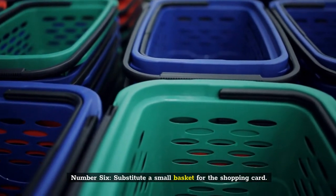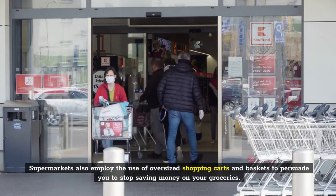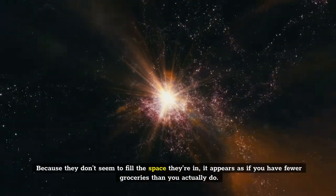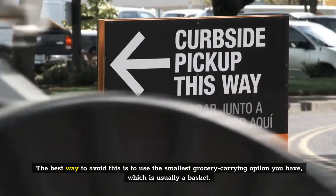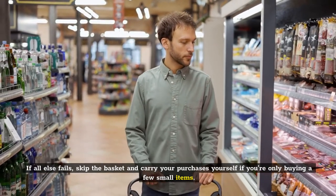Number 6: Substitute a small basket for the shopping cart. Supermarkets also employ the use of oversized shopping carts and baskets to persuade you to stop saving money on your groceries. Because they don't seem to fill the space they're in, it appears as if you have fewer groceries than you actually do. The best way to avoid this is to use the smallest grocery-carrying option you have, which is usually a basket. If all else fails, skip the basket and carry your purchases yourself if you're only buying a few small items.